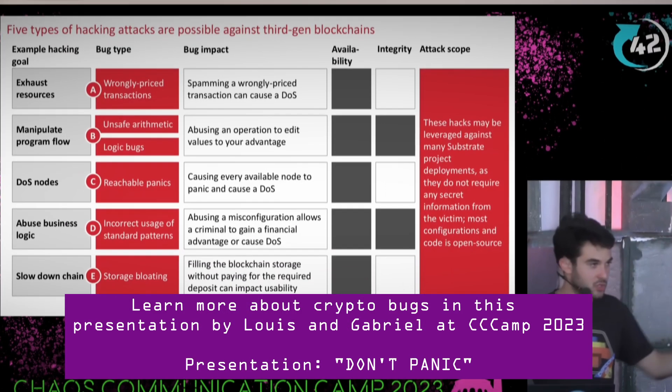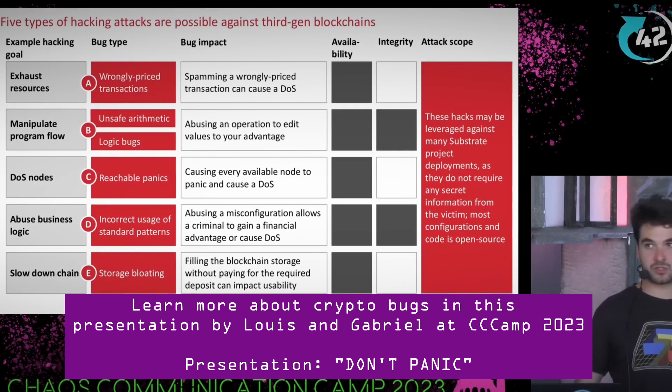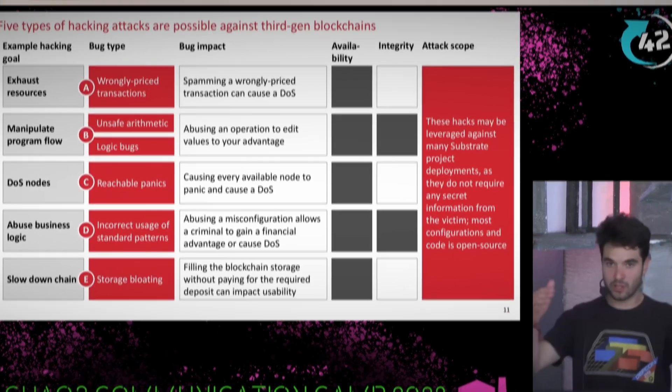These were three types of bugs from a much larger range found in blockchain systems. The main point is that bugs we'd also find in other IT systems are much more critical in blockchain systems because of their distributed, perpetual nature — the value of the chain is so dependent on its reputation, and it's so easy to damage that reputation with denial of service attacks.